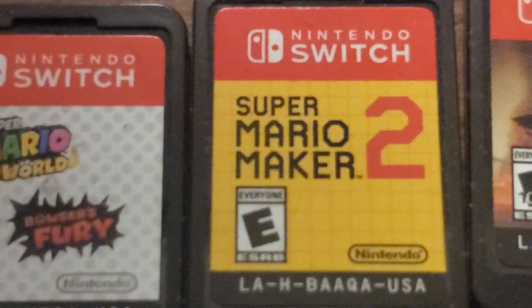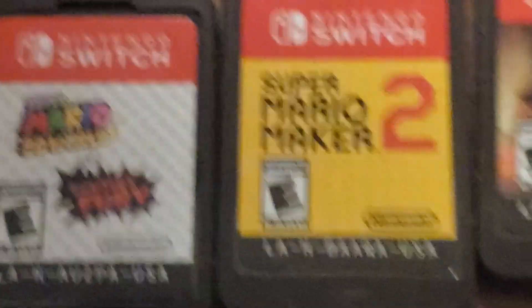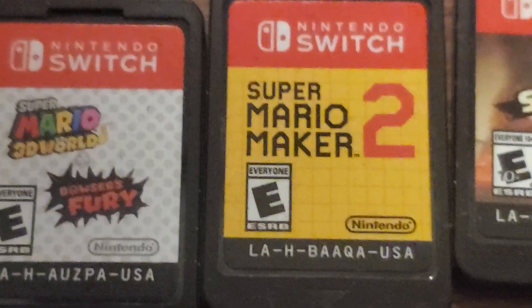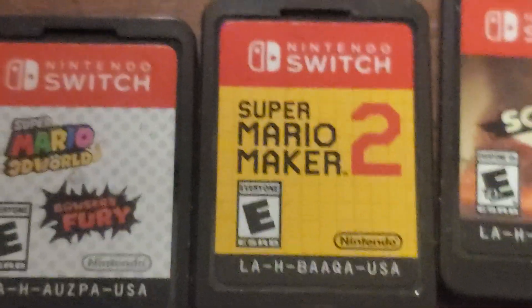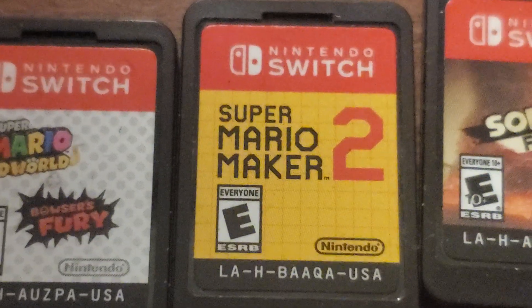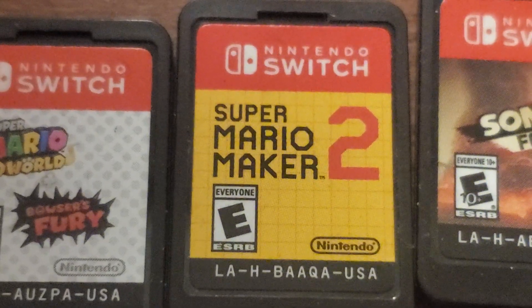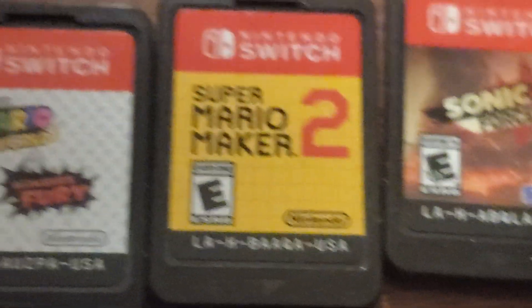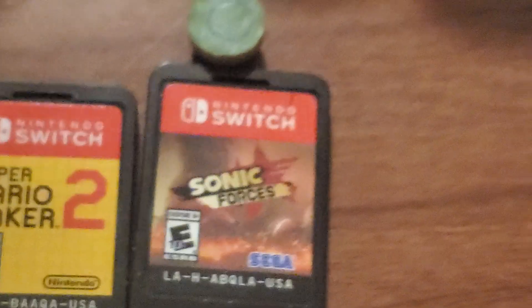Super Mario Maker 2. It's basically good if you want to make your own levels and do a bunch of crazy stuff, like the Wii U and 3DS versions, but I definitely say it's worth the money.